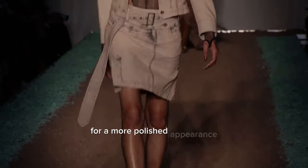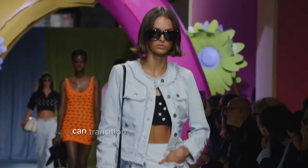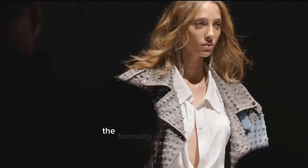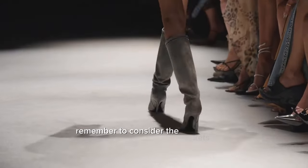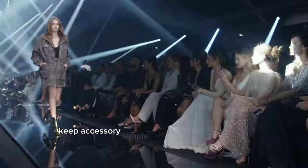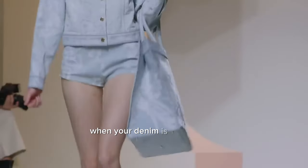For a more polished appearance, layering your denim over a crisp button-down and tailored trousers can transition it into professional settings. If you're going for a dressier occasion, denim can be a great way to downplay the formality of your outfit. Try it over a cocktail dress with some statement heels to strike a cool balance. Remember to consider the jacket's wash, cut, and any additional details like distressing or embellishments, and let these features guide your choice of styling items.